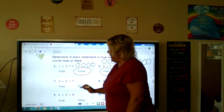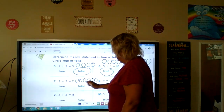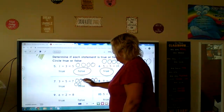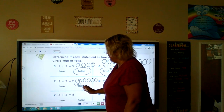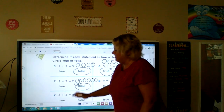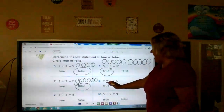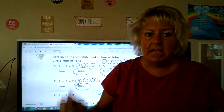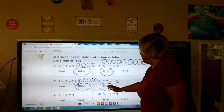Number seven: three plus five is seven. I have eight there, so three plus five is not seven — it would be eight. So that is false. Backwards again, but that's okay: nine equals nine plus zero. We worked on zero facts the other day — nine add nothing is nine. So nine equals nine, that is true.